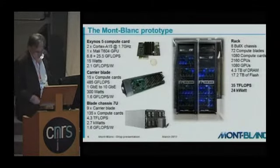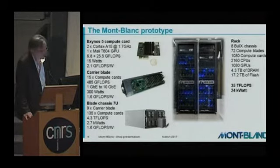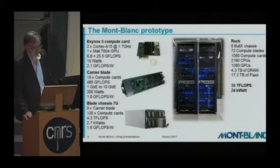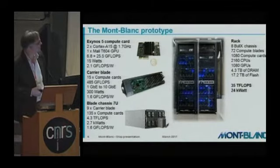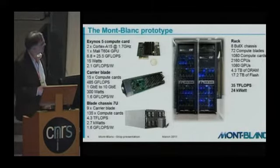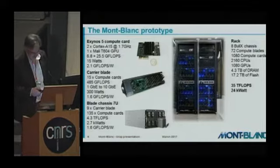This prototype really did permit running consequent applications, even on this rather poor technology compared to HPC CPUs available today. It permitted doing quite interesting research work on how to go further based on this technology.